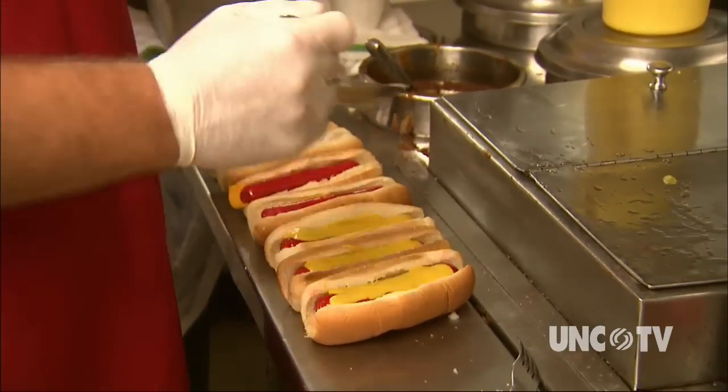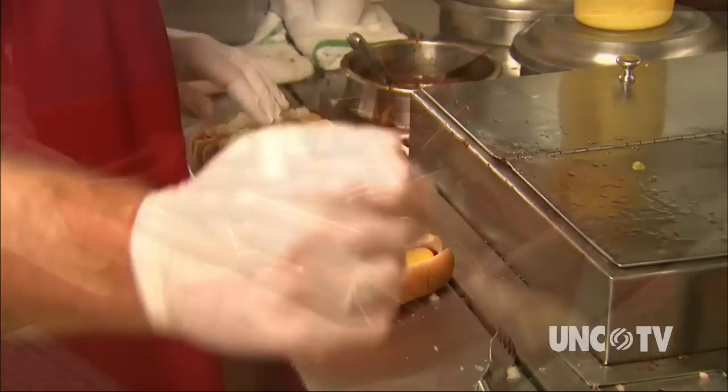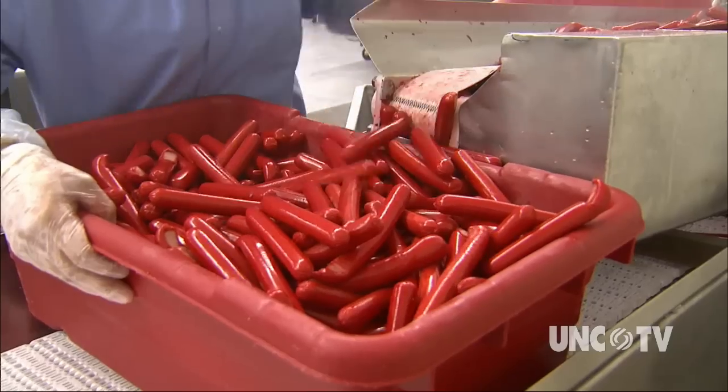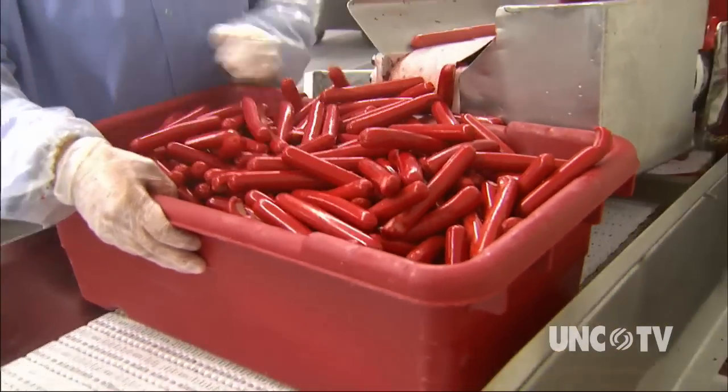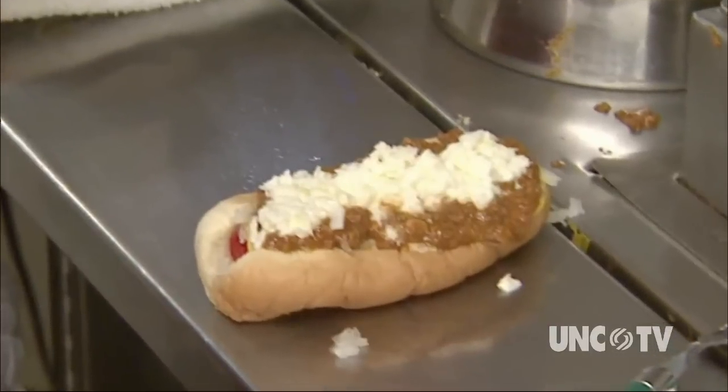Brightleaf hot dogs were preferred over Oscar Meyer in a taste test among 150 New Yorkers, but mostly they're made, sold, and lovingly consumed primarily in North Carolina's coastal plain and the eastern half of the Piedmont, as they have been since 1941.